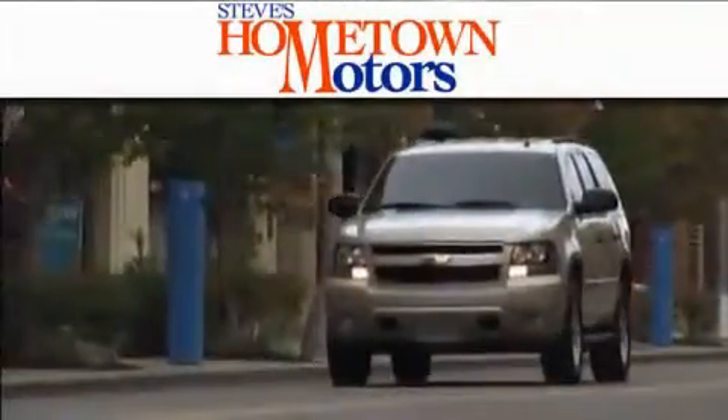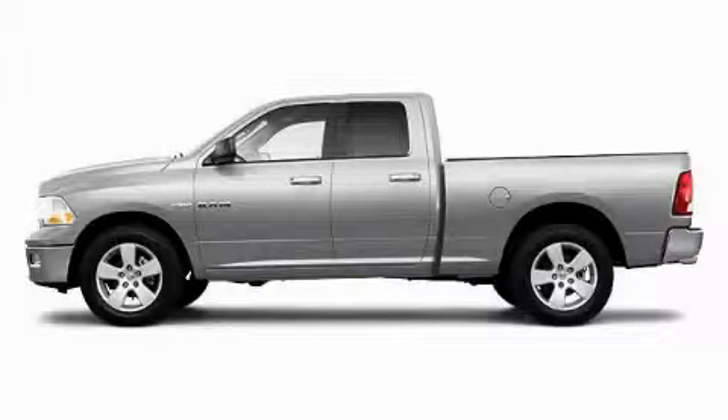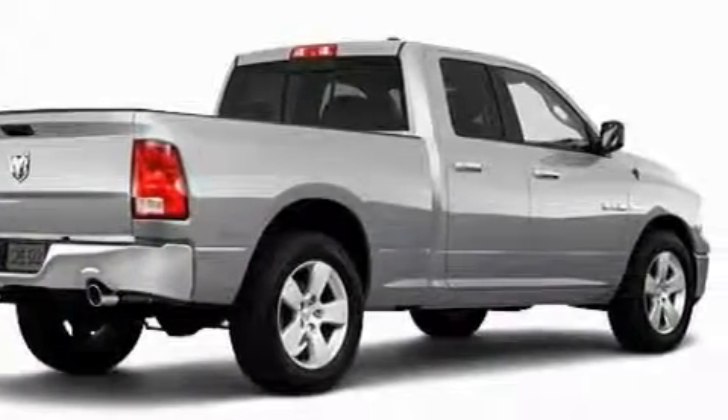Another fine vehicle offered by Hometown Motors. This is a brand new 2010 Dodge Ram 1500. Whether hauling, commuting, or towing, this truck is the right one for you.